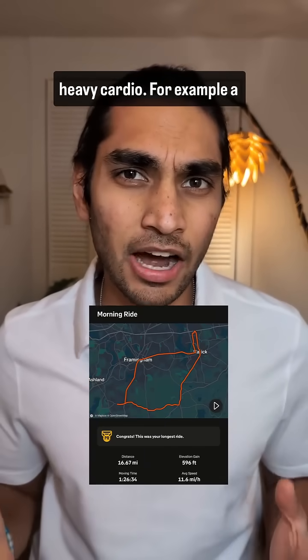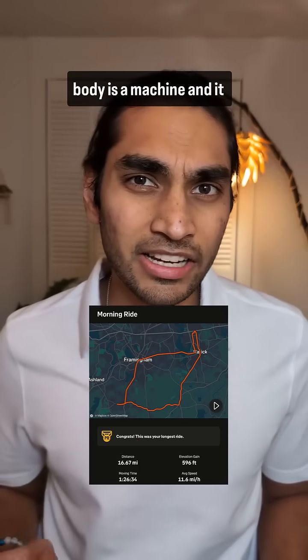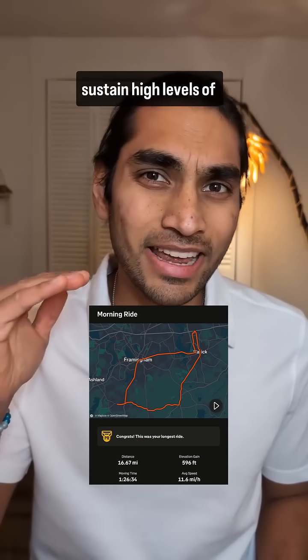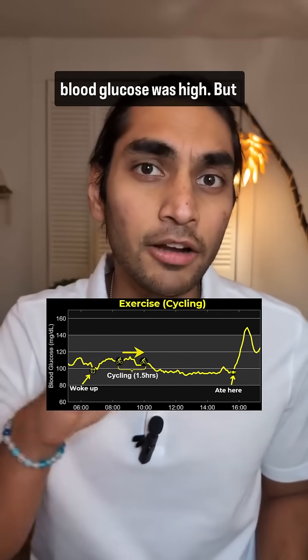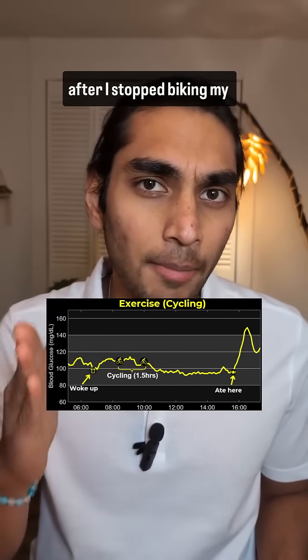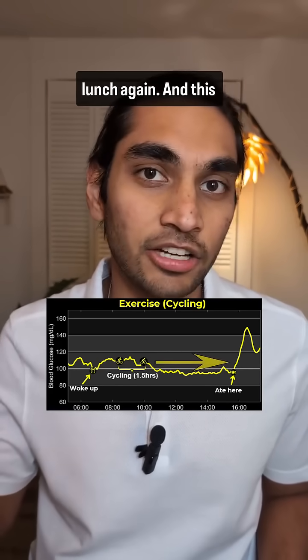The second scenario is when I do heavy cardio, for example a 26 kilometer bike ride. Your body is a machine and it needs a lot of energy to sustain high levels of energy throughout the ride. My blood glucose was high during biking, but after I stopped, my blood glucose dropped and remained low until I had lunch again.